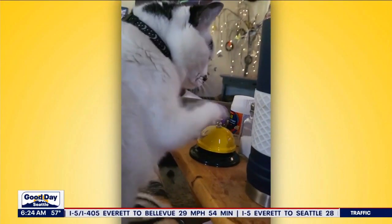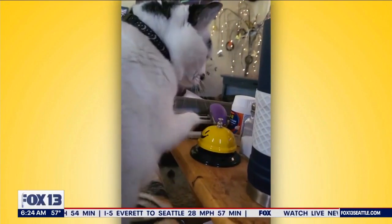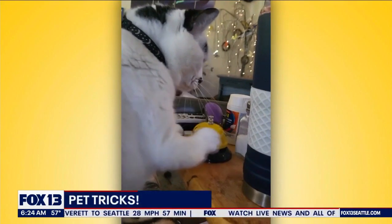When Skittles wants a treat — and we've seen this trick before — she knows exactly how to get one. She has mastered the art of ringing that bell in return for the treat.